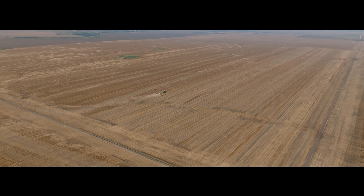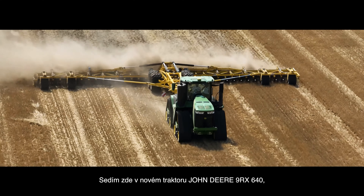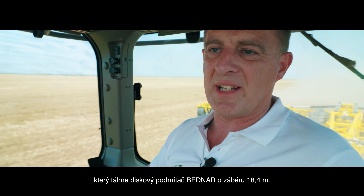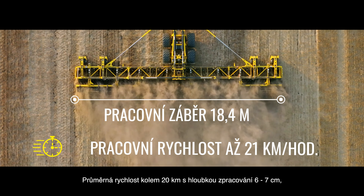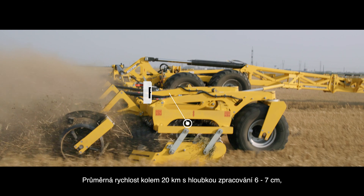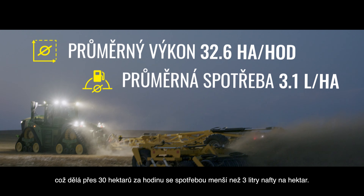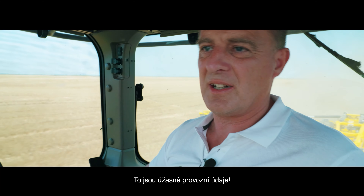Welcome to Romania, to Old Peace Farm — a 4,800 hectare farm with a 480 PS setup. We are sitting here in the brand new John Deere 9RX 640, pulling the Bednar disc at 18.4 meters wide, at around 20 kilometers per hour average speed, with 6 to 7 centimeters working depth. This delivers over 30 hectares per hour and less than 3 liters of diesel per hectare — amazing performance in the field.